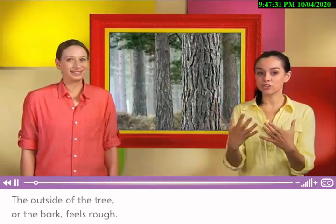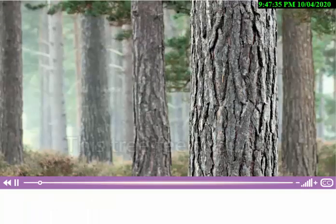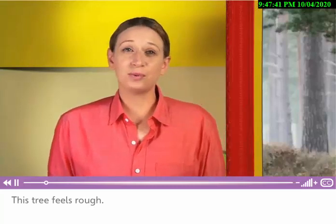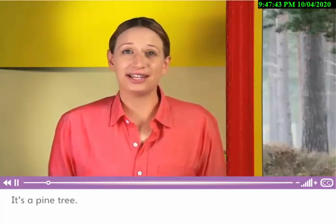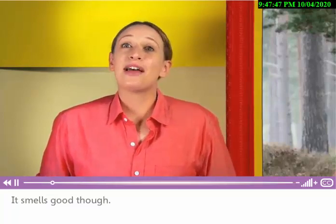This is a tree. The outside of the tree, or the bark, feels rough. This tree feels rough. It's a pine tree. It has rough bark. It smells good though.